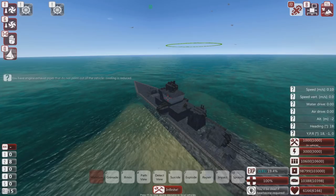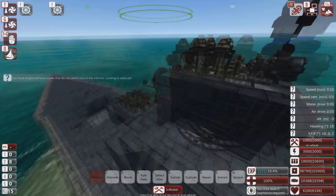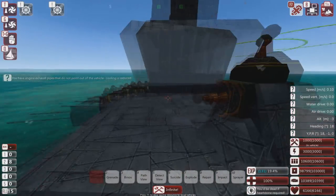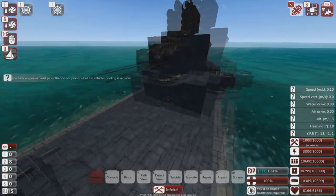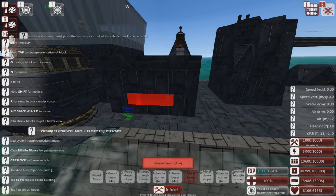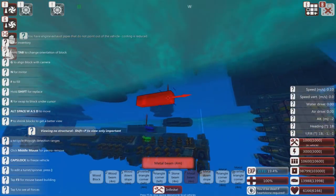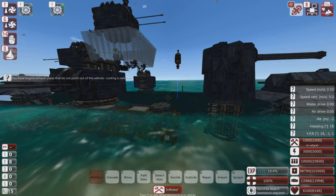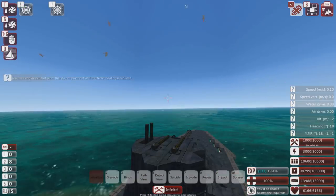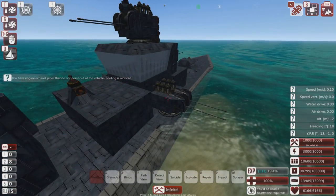It has a LAMS system. Where are the LAMS nodes? There it is — it's got here, here, here. And that's it. 12 and 12. So it's really only covered from the side here and above in front, and that's about it. And that's all the pros I can think of, unfortunately.